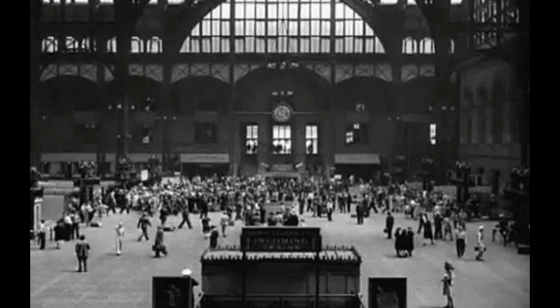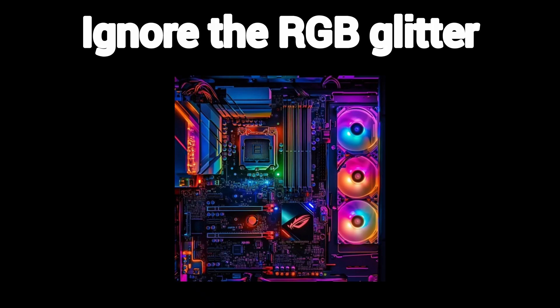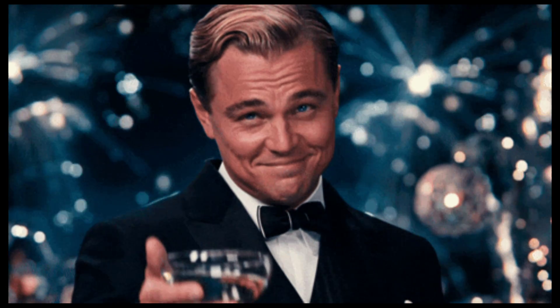Motherboard — this is Grand Central Station. Everything plugs in here. Ignore the RGB glitter. Focus on socket type — it must match your CPU. Intel LGA1700 versus AMD AM5. Get this wrong? Congrats, you've got a $500 paperweight.